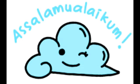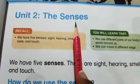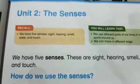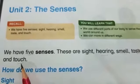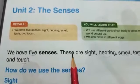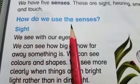Bismillahirrahmanirrahim. Assalamualaikum warahmatullahi wabarakatuh. How are you, dear students? Take out your science textbook and open page number nine. On page number nine, our second lesson is the senses. Do you remember the senses? How many senses we have? Yes, we have five senses. The senses are sight, hearing, smell, taste, and touch.